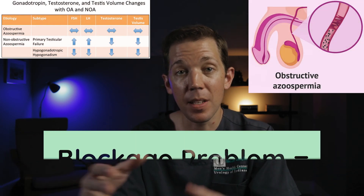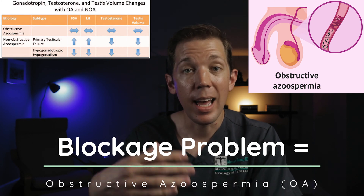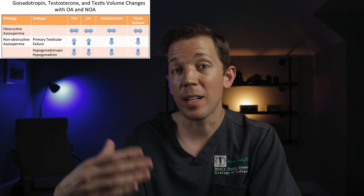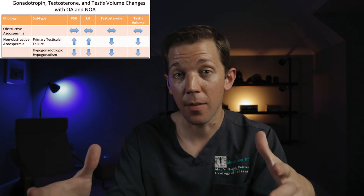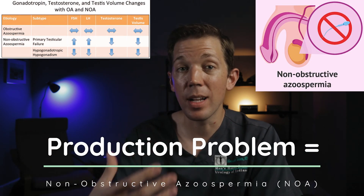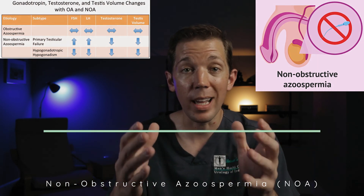If a man has healthy sized testicles and normal hormone levels, he has a high likelihood of being blocked. This is called obstructive azoospermia, and it implies that a man is making sperm but it just can't get out into the ejaculate. Now if a man has small testicles and abnormal hormone levels — specifically an elevation of one particular hormone known as FSH — then it's likely he has a partial or complete production problem. This is what's known as non-obstructive azoospermia, or NOA.